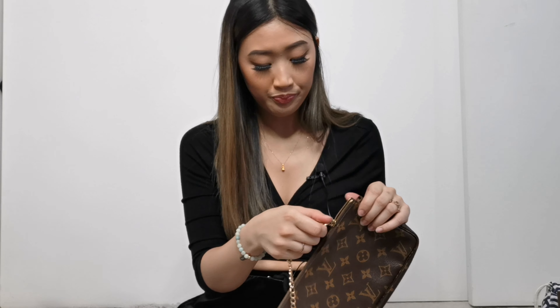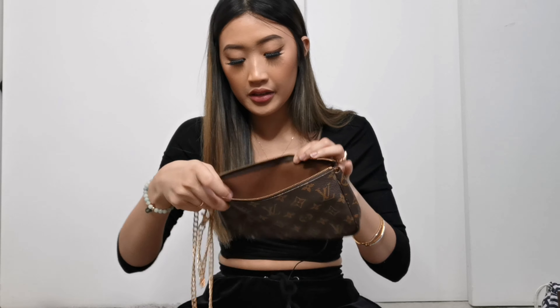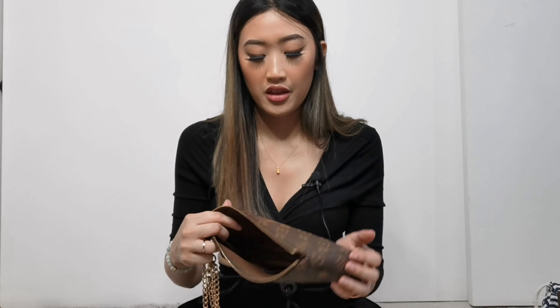They've gone up a lot in price. If you try to get the Pochette Accessoire from the LV website itself, it's hard because they rarely restock — they're very popular. Those are usually around a thousand Canadian dollars. I'm really lucky to have found this back then; I think I paid around three to four hundred. It's still very clean inside, and this one is made in France, which I love.